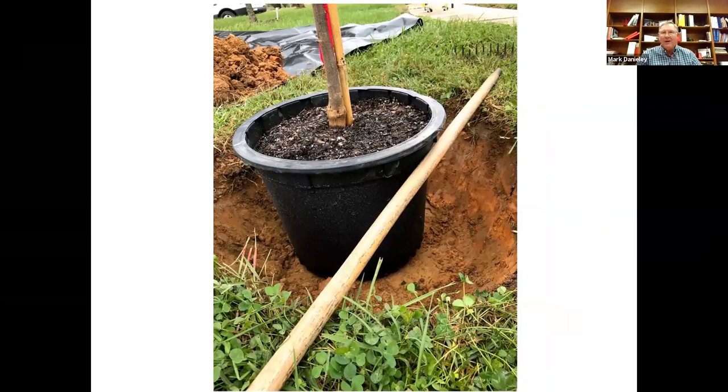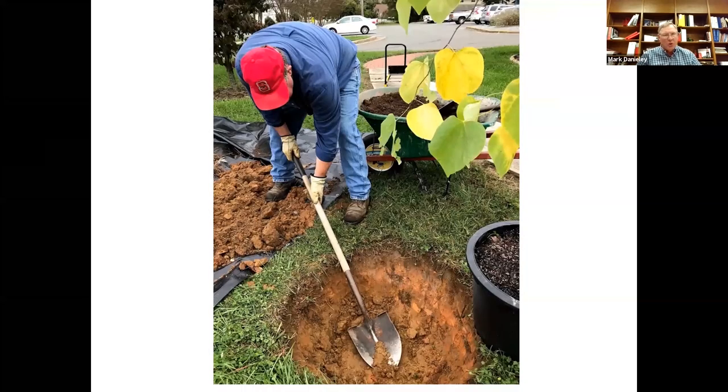I'm going ahead and setting the pot in the hole to check that the depth is right. I want it to be a little bit above grade, but not too much — still checking to make sure I've got the tree at the right depth. I trim out just a little bit more at the bottom of the hole to get to the proper planting depth and width.